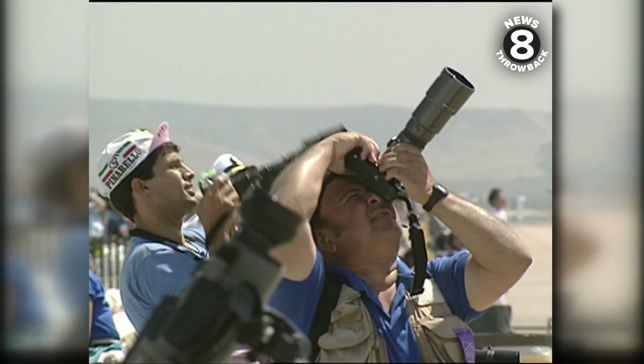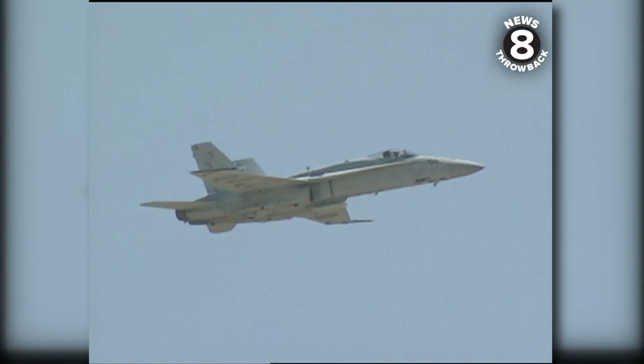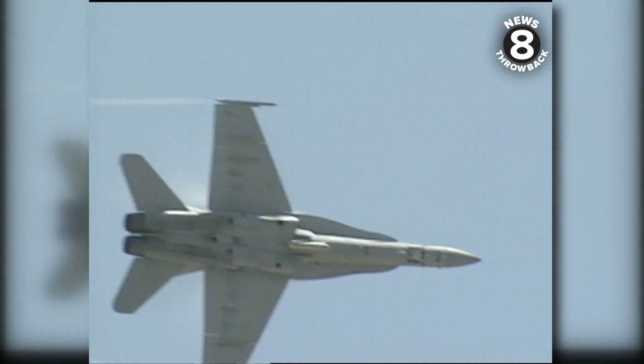Among those watching today, some who helped build the planes that slugged it out in the skies over the Gulf. It's a wonderful feeling because you can actually see all the work that you did, the sweat and the bruised knuckles, up there flying around and doing a great job for the people here today.